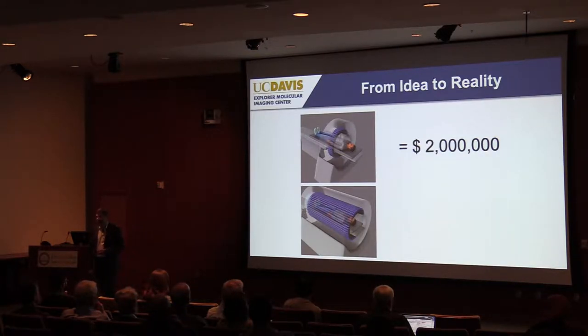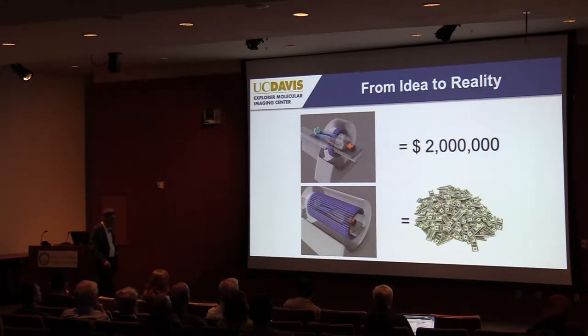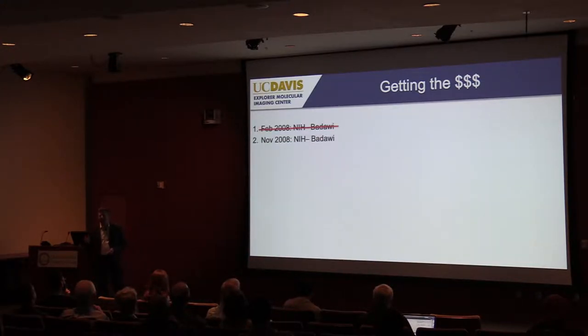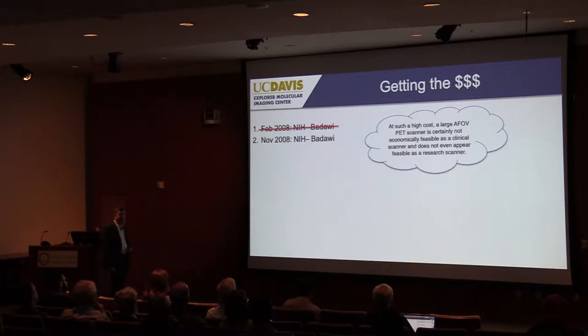Of course, the challenge is that a conventional PET-CT scanner costs about $2 million, and who knows how much a total body scanner will be. One reason this project took so long is that it took a long time to persuade peer reviewers this was worthy. Our first grant application in 2008 — just for computer simulations, not a big-dollar grant — did not get scored. We resubmitted in November 2008 and it got triaged again. One reviewer comment was: 'Such a high cost, this scanner does not appear feasible as a clinical scanner, and not even as a research scanner.'